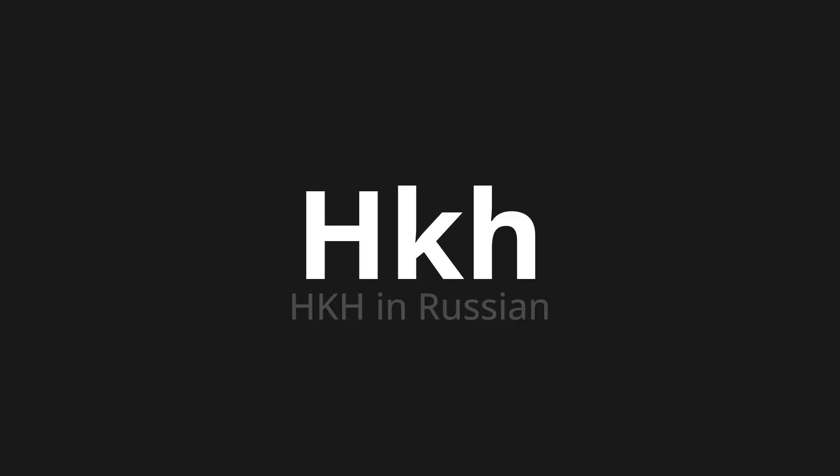Welcome to this pronunciation video. Today we will be focusing on a new word that you might find challenging or intriguing. So let's dive into today's word, which means H-K-H in Russian.